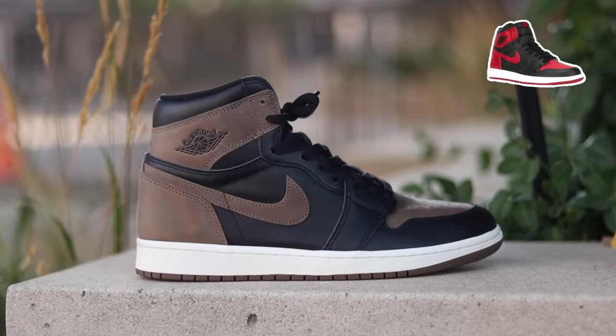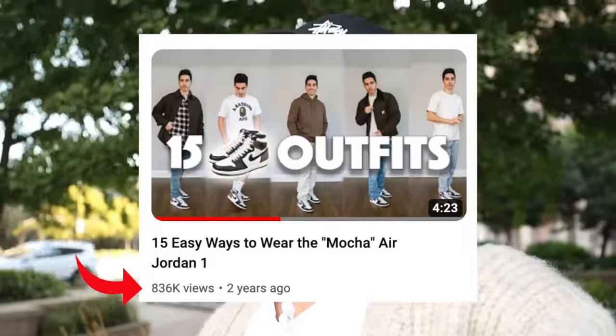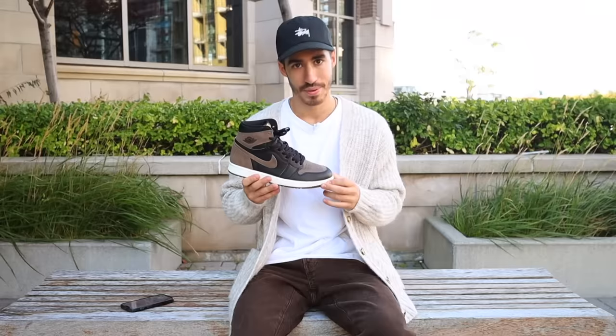You have the classic bread color blocking with super wearable shades of black and brown. Mocha Air Jordan 1s are going for hundreds of dollars, and it's my most watched video, by the way. And these are sitting just under $200, but not for long. For the lucky and smart ones who copped, here are 10 ways to style a modern classic.